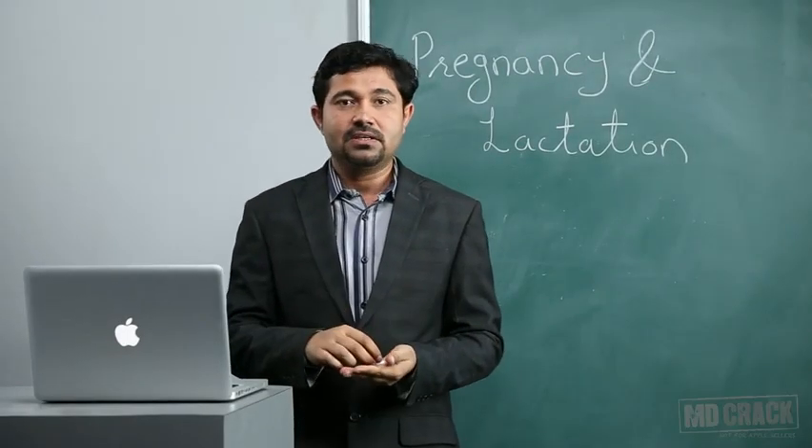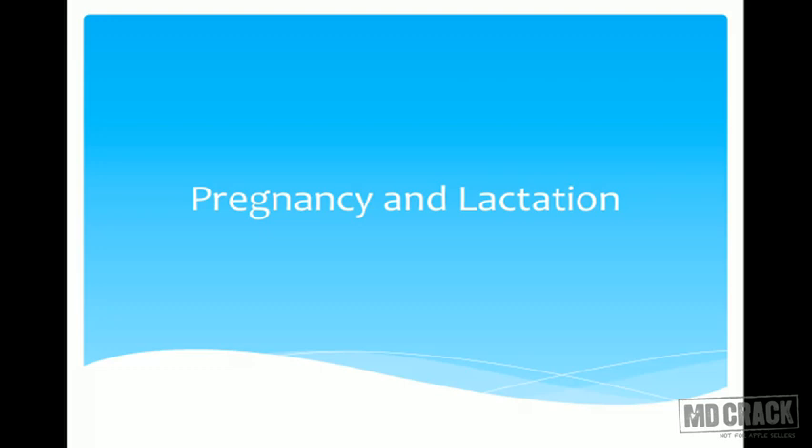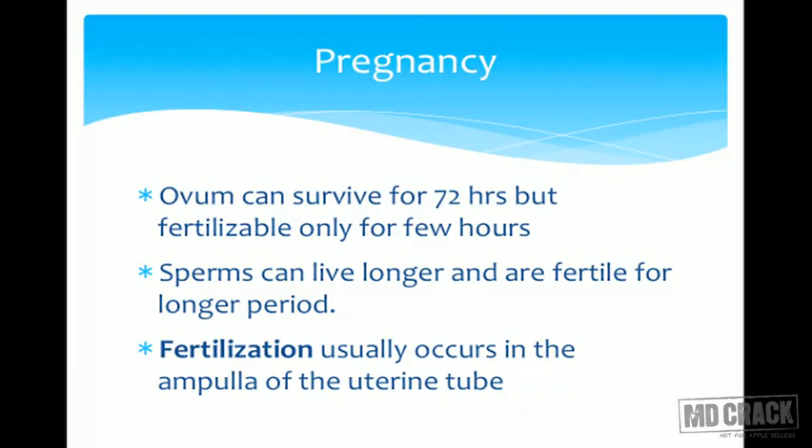Welcome to another session on the reproductive system covering pregnancy and lactation. Once the ovum is ovulated and released, it will be able to survive for 72 hours, but it is fertilizable only for very few hours. The sperm, however, remains viable for a much longer time, so chances of pregnancy are much higher if coitus takes place immediately after ovulation. The normal site for fertilization is the ampulla of the uterine tube.